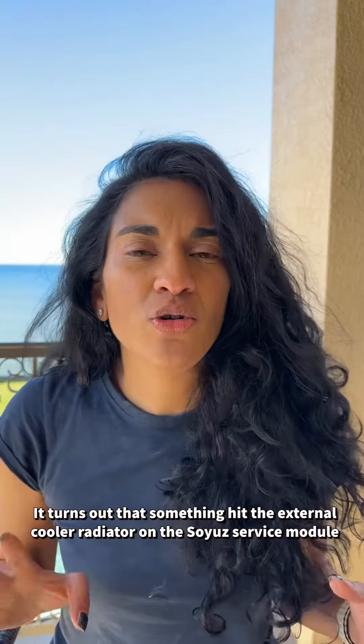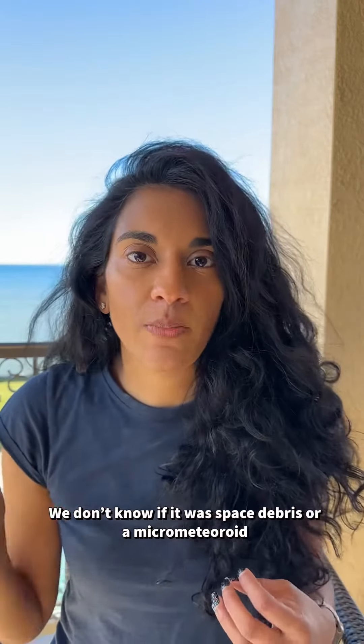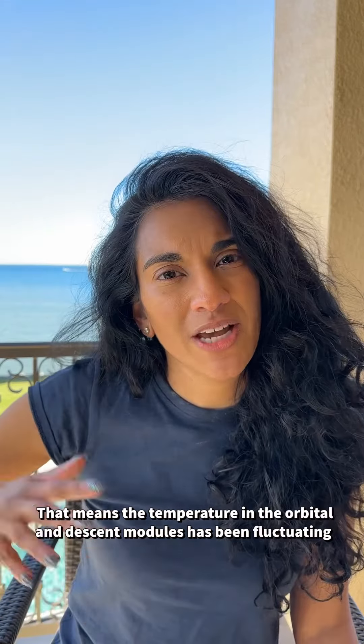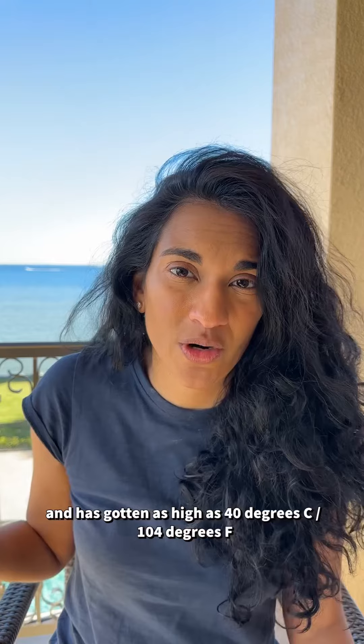It turns out that something hit the external cooler radiator on the Soyuz spacecraft's service module. We don't know if it was space debris or a micrometeoroid, but there's a 0.8 millimeter-sized hole, and what we saw leaking was coolant. That means the temperature in the orbiter and descent modules has been fluctuating and has gotten as high as 40 degrees Celsius, or 104 degrees Fahrenheit.